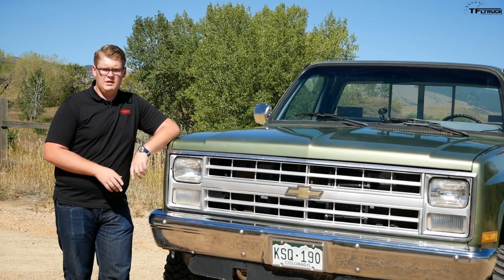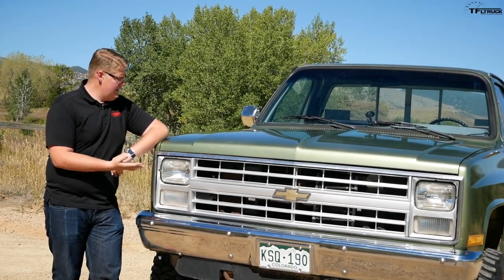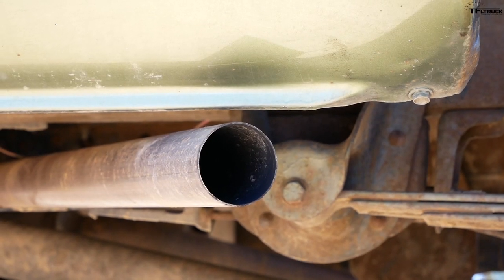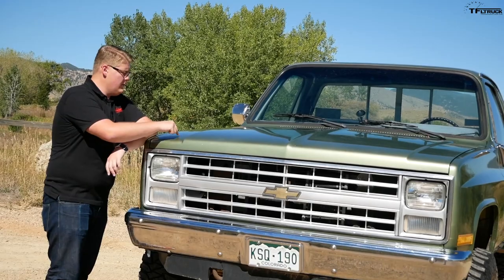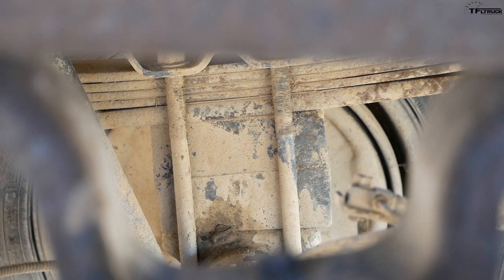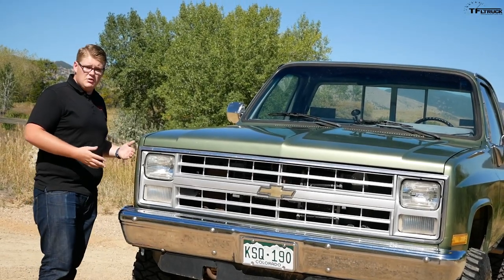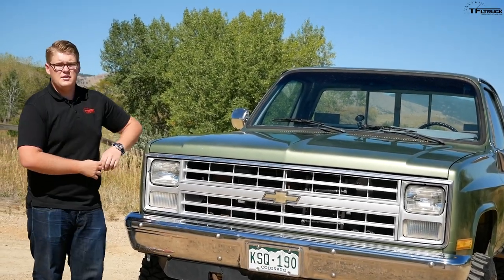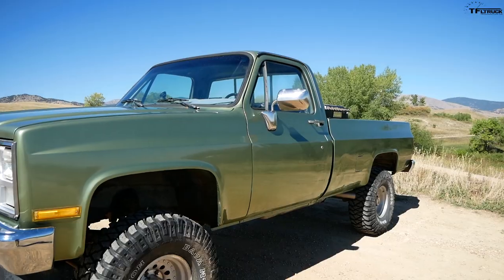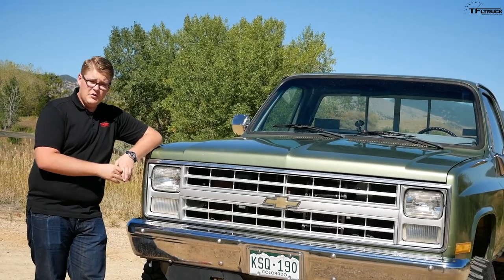Obviously, Big Green is not a stock Chevy K10 anymore. Chevy gave us the ZZ6 crate engine hooked up with some Magnaflow exhaust, plus throttle body fuel injection, and it's on a very basic but effective block lift. But I think this actually proves that the K10 is really cool — there are so many different things you can do to it, the aftermarket for parts is huge, and there are a lot of different ways to customize it.